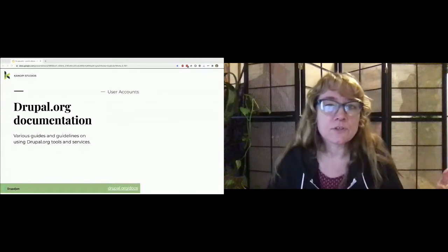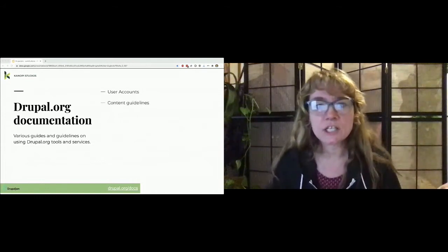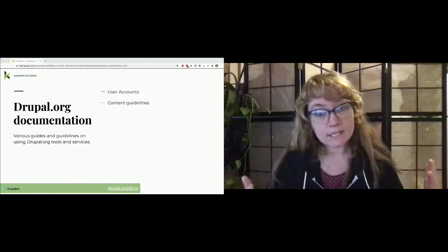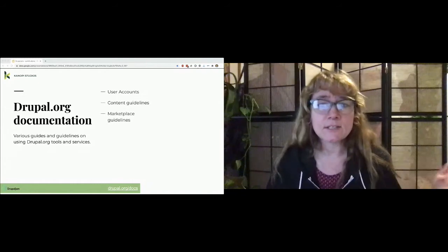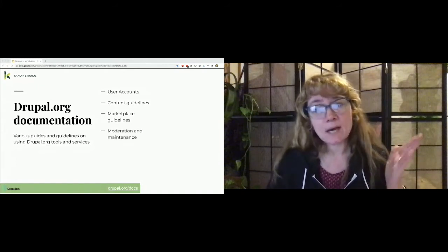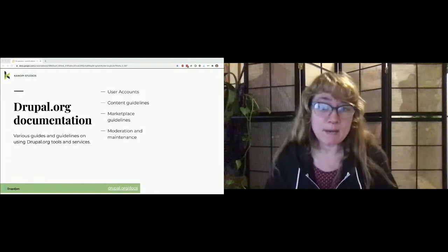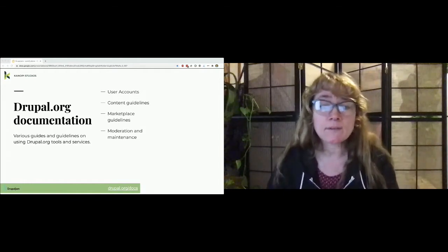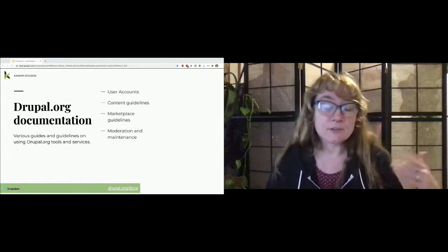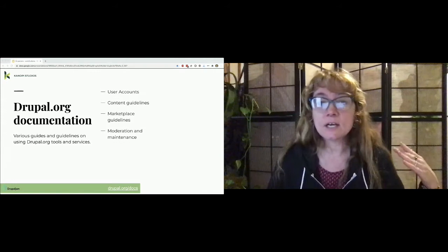There are various guides and guidelines on using Drupal.org tools and services. There's user accounts — covering user permissions, how to become preferred or confirmed, and how to set up two-factor authentication. Content guidelines, case studies, Drupal Planet, how to get your organization promoted. Marketplace guidelines tell you how to get your company into the marketplace. Building Drupal.org covers documentation for bug fixes and new feature development, CircleCI testing infrastructure, RSS feeds, Drupal camp site archives, APIs, and GitLab integration.